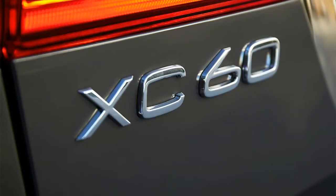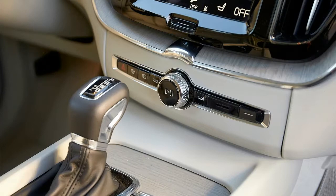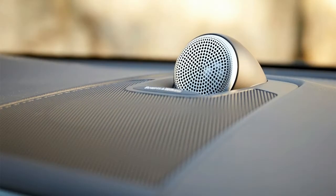New for 2018: now riding on the modular SPA platform, the redesigned 2018 Volvo XC60 gains a new suspension setup, new engines, an available plug-in hybrid variant, and a new exterior design featuring Volvo's signature T-shaped LED accents.